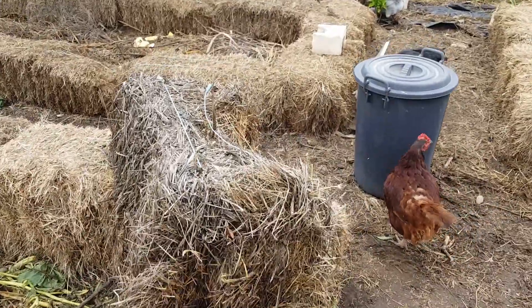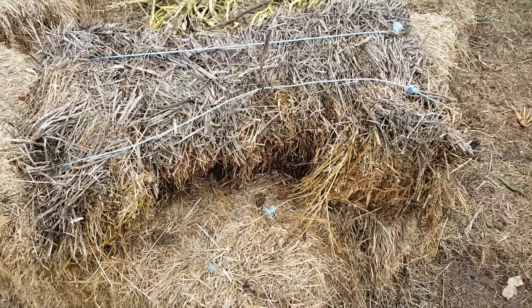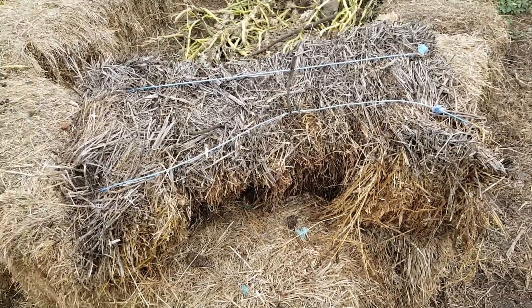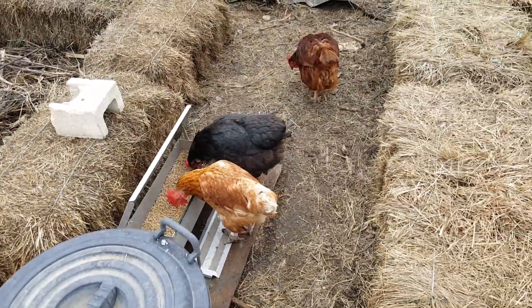Some of these hay bales have really ripped apart and so they're getting into something that's inside there or living in there and really enjoying it, so that's really cool — nice to have happy little chickens with lots for them to do in here.